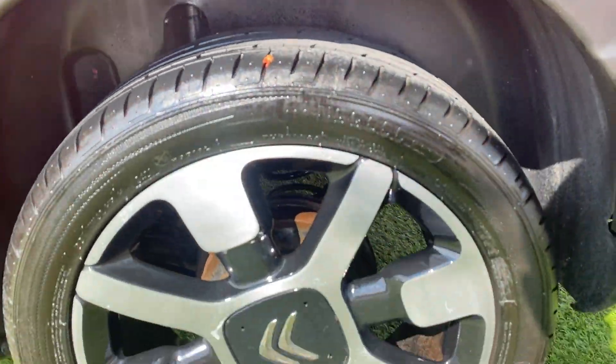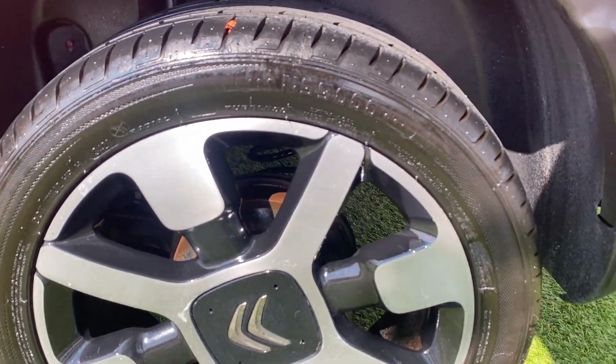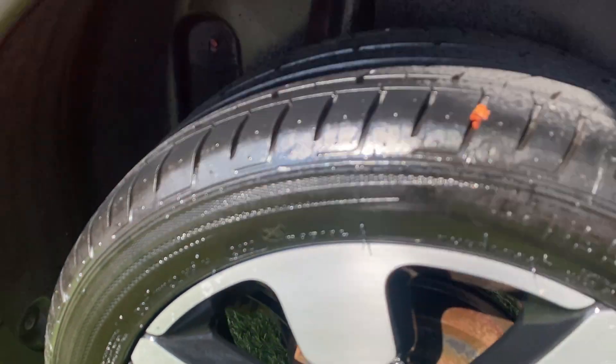Back left wheel — again loads of tread on the tyres and this wheel is in nearly immaculate condition. There's a little mark here and there, but overall it's in pretty good condition.